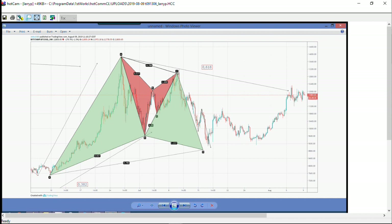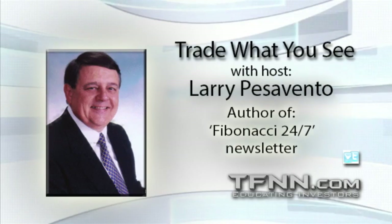Gold and silver are in a little overbought situation. They could easily see a $60 to $100 correction in gold without even damaging the bull move — it wouldn't bother it a bit.